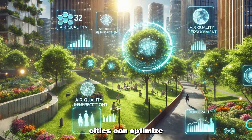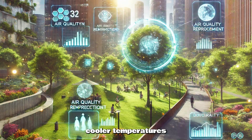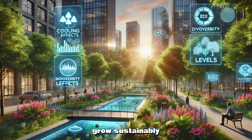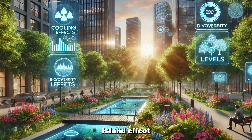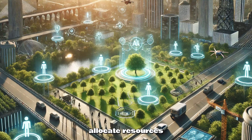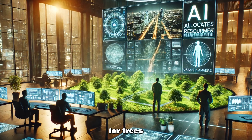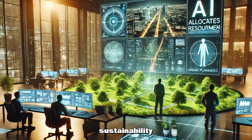With accurate monitoring, cities can optimize their green spaces. Healthier trees mean cleaner air, cooler temperatures, and a more vibrant city ecosystem. AI-powered digital twins help urban forests grow sustainably while supporting biodiversity and reducing the urban heat island effect. AI doesn't just monitor trees — it helps cities allocate resources more efficiently. By tracking tree health, cities can prioritize where to plant, prune, and care for trees, leading to better management of urban canopies and long-term sustainability.